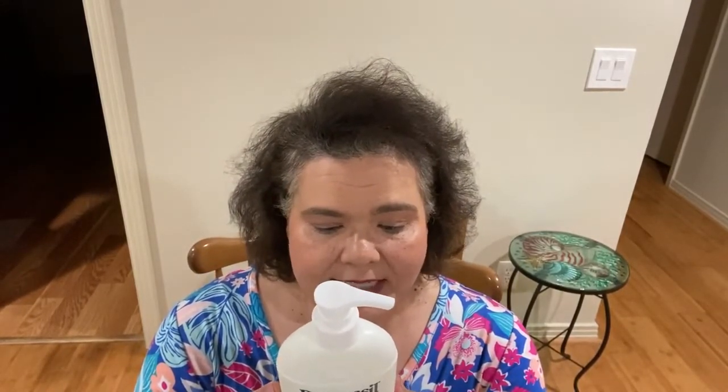Dermacel extra moisturizing hand wash in the cherry almond scent — I absolutely love this cherry almond scent. It's distributed by Fantasia Beauty. Y'all know Dermacel is a good brand, it's a major brand. Most of my hand wash comes from Bath & Body Works, but I really do like this one.